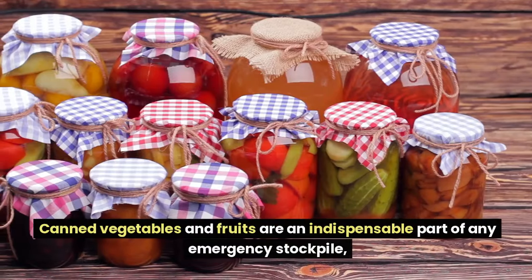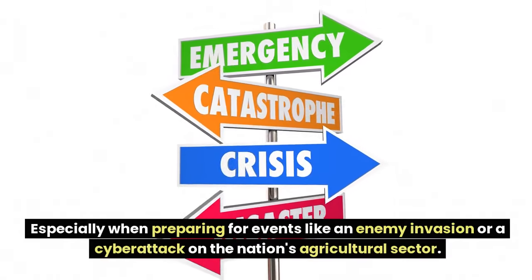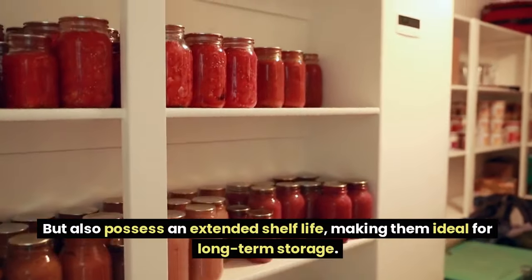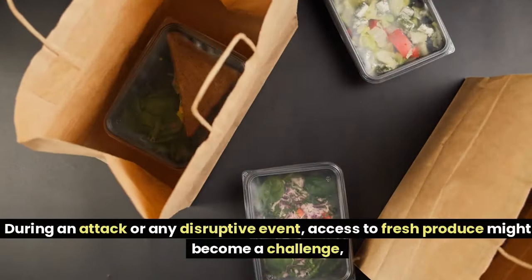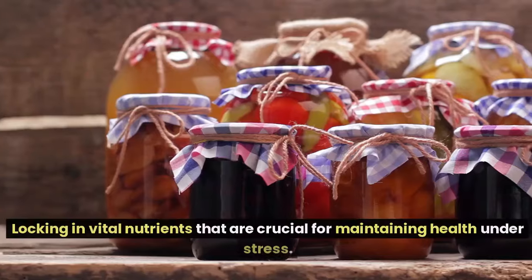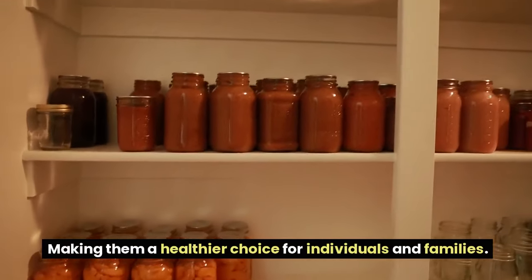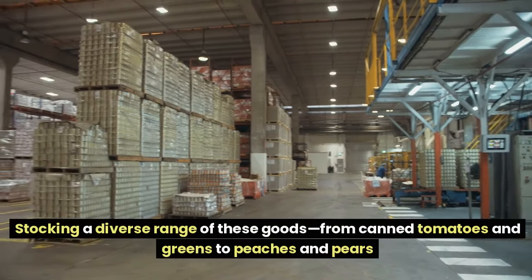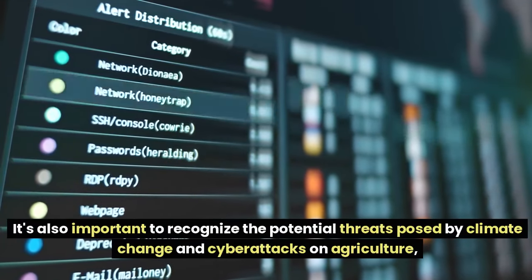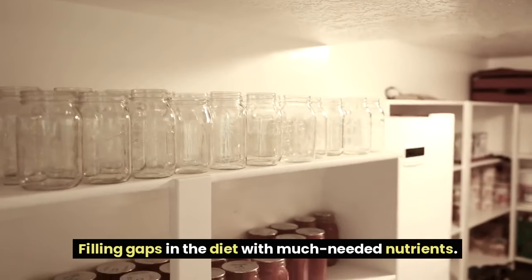Number 4: Canned Vegetables and Fruits. Canned vegetables and fruits are an indispensable part of any emergency stockpile, especially when preparing for events like an enemy invasion or a cyberattack on the nation's agricultural sector. These food items are rich sources of essential vitamins and minerals and possess an extended shelf life, making them ideal for long-term storage. During an attack or any disruptive event, access to fresh produce might become a challenge, but having a reserve of canned goods ensures nutritional needs are continuously met.